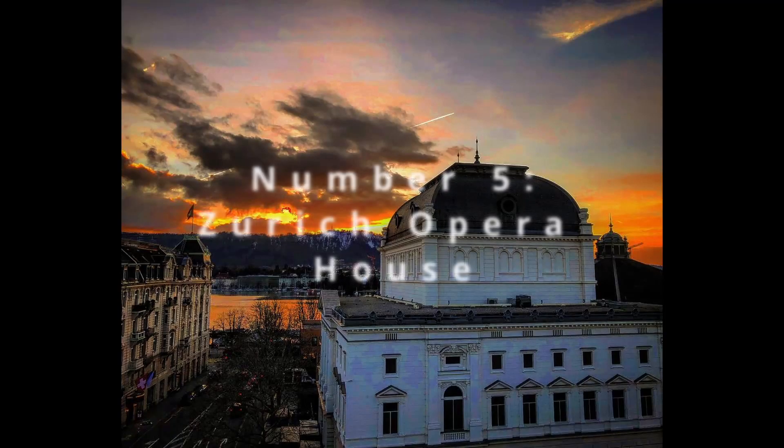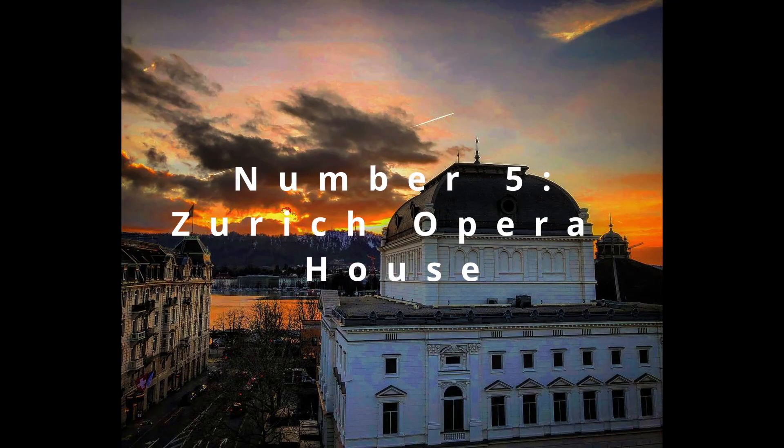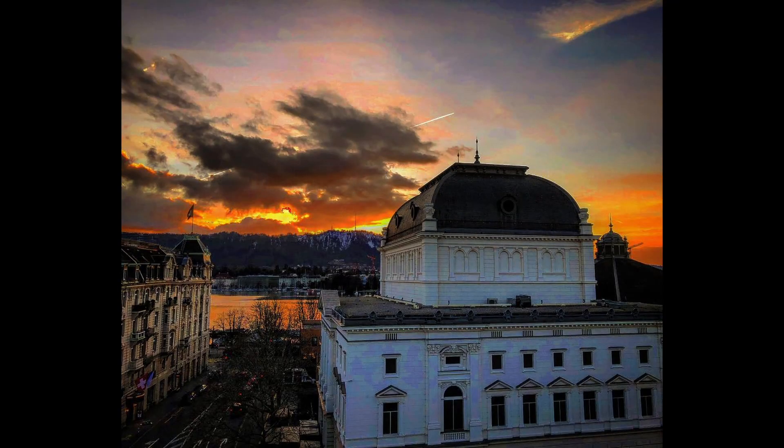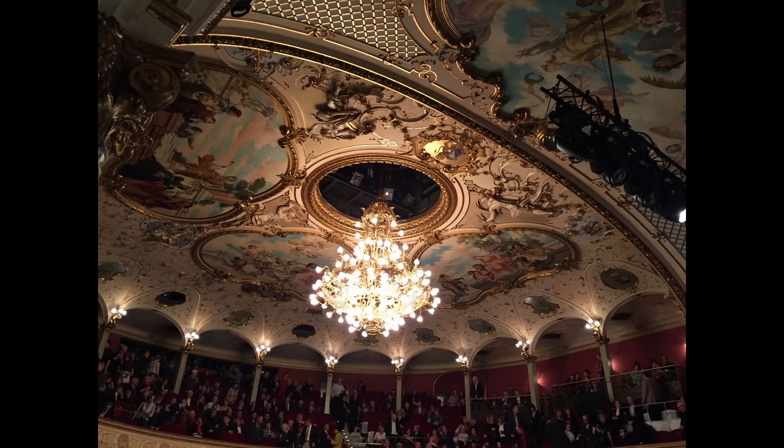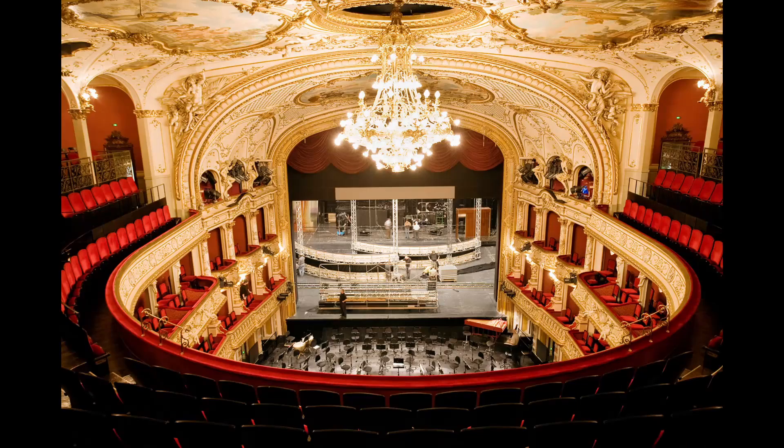Midway through at number 5, the Zurich Opera House stands with grandeur by the lake. Its opulent facade and the grandiosity of its interior are a testament to Zurich's love for the performing arts. The building itself, especially when illuminated at night, creates a breathtaking spectacle reflecting on the water's surface, merging culture with the natural beauty of its surroundings. It's a place where architectural finesse meets the high notes of cultural sophistication.